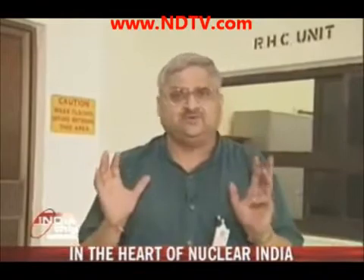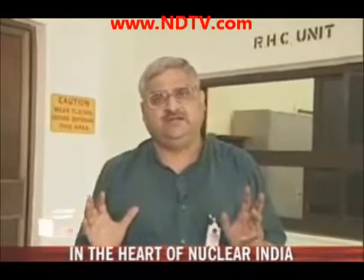What awaits me is a very unique experience — a visit into the core of a nuclear reactor, the latest and the most sophisticated nuclear reactor of India. We are not allowed to show the exterior of the building, else the location be disclosed.